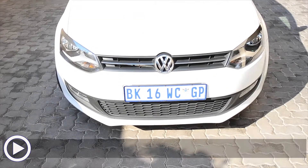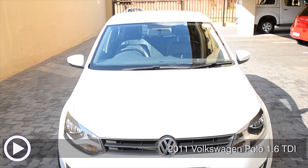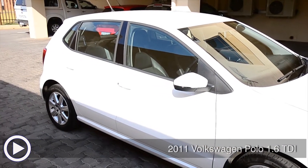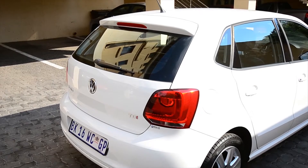A well looked after 2011 Volkswagen Polo TDI in arctic white with only 42,000 kilometers on the clock. This high spec Polo is accident-free and has passed all AA checks. It also has a full service history with agents and a service plan up to 120,000 kilometers.